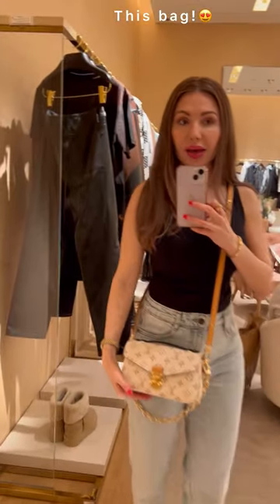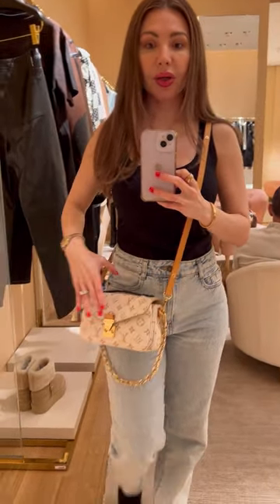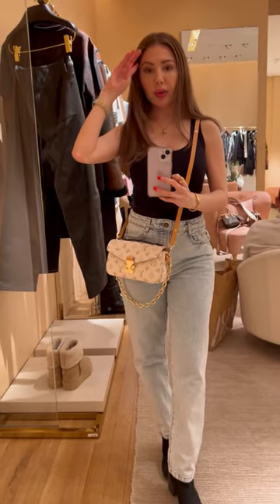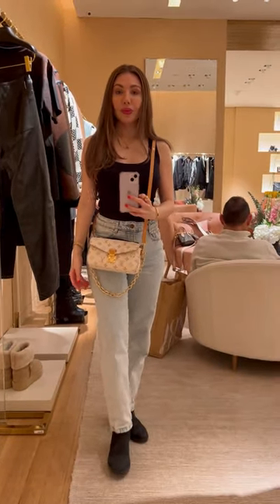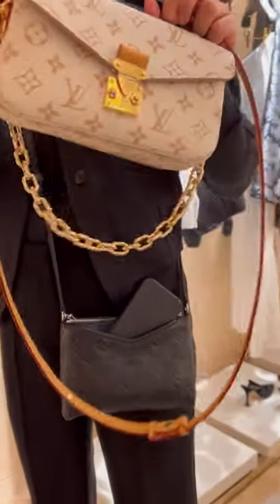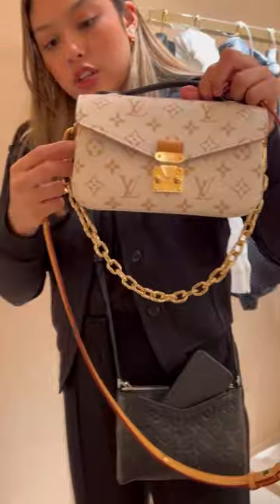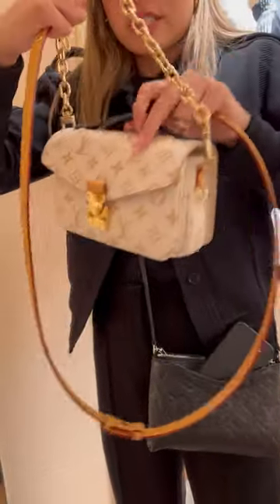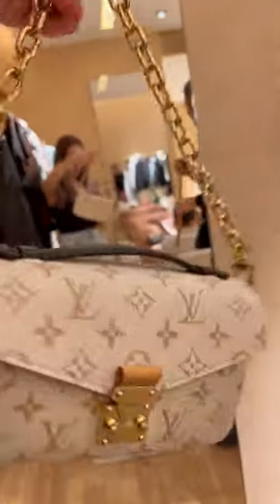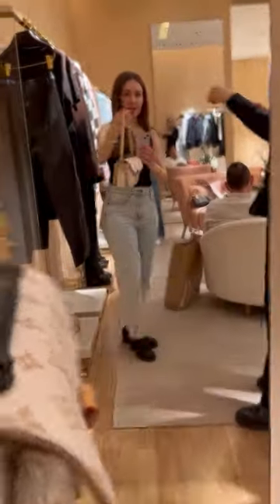You guys, look at this Pochette Métis East-West in this beautiful Dune Collection colorway. There are two notches to put the chain, so if you were to wear them together, I'd probably move the chain to the lower one. But to just do it like a shoulder bag, you can do it like that — it's gorgeous. I'm going to try it on.